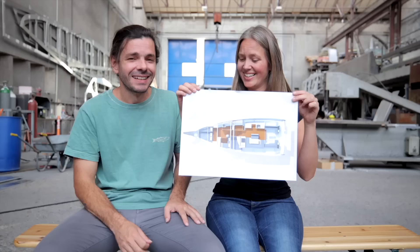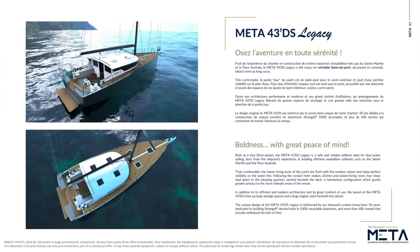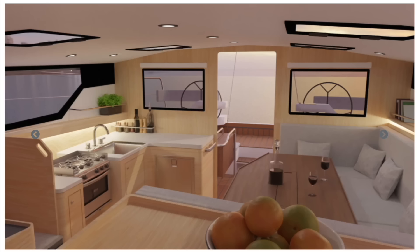We are modifying the Meta 43DS a lot for our project — changing the place of the anchor locker, the height of the freeboard, and many other things to create our own design. What we're keeping is that it's a deck salon, so we have a 360-degree view from the salon and the galley. The deck and the saloon are pretty much at the same height, meaning you have a stand-height door and can walk straight inside the boat.